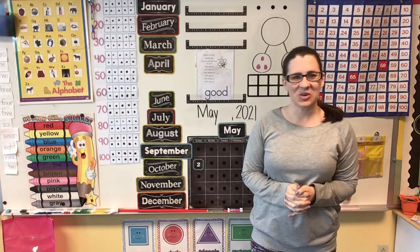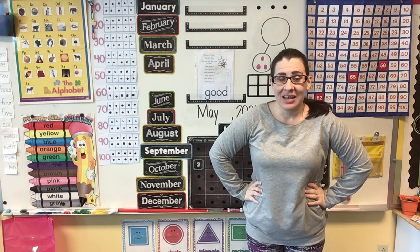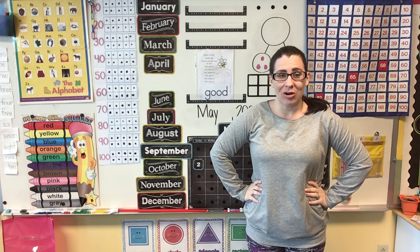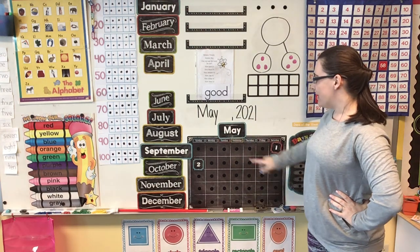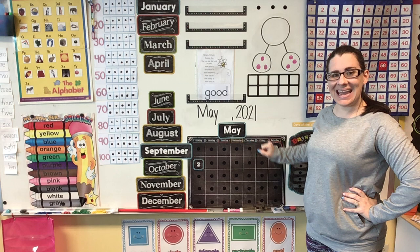Good morning, friends. Let's go ahead and get started with calendar. Now we are actually in a brand new month. The other day we ended our month of April, and we are now in May. Can you say that? May. Very good.